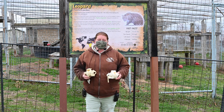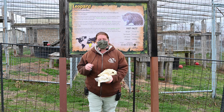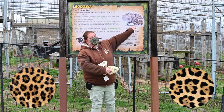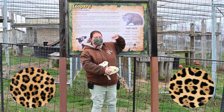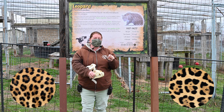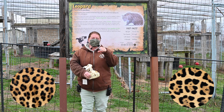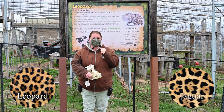The easiest way to tell the difference between a leopard and a jaguar is by their rosettes. You'll notice both have solid black circles that open into a large rosette, but a leopard's rosette is an open circle, whereas a jaguar's has a dot in the middle — a bullseye-looking rosette. So if you see an open circle it's a leopard; if you see a circle with a dot in the middle, it's a jaguar.